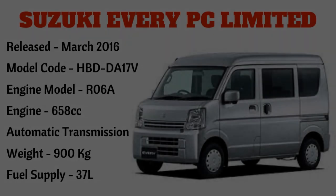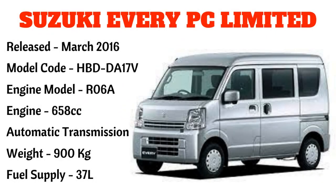Ito na po ang panghuli — ito ay ang Suzuki Every PC Limited na may model code na HBD DA17V, engine model R06A, 658cc. Ito po ay automatic transmission na may timbang na 900 kilograms at may fuel supply na 37 liters. Mas matibay na unit kumpara sa mga nauna at mas matipid po sa gas. Mas malaki po ang headlight nito kumpara sa DA64V at maganda din ang forma.